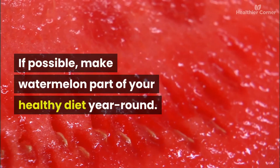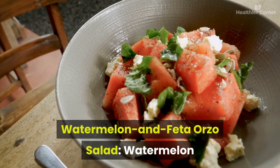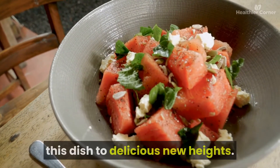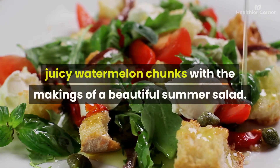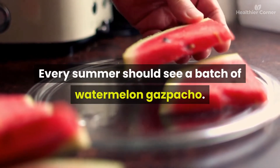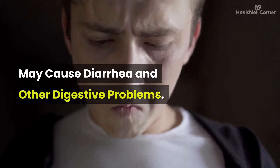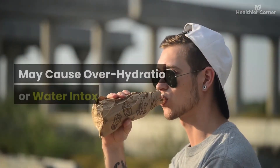Watermelon recipes include a watermelon and feta orzo salad with arugula and lemony vinaigrette, a tomato and watermelon salad for a beautiful summer dish, and watermelon gazpacho as a chilled summer soup. Side effects of eating watermelon in large quantities may include diarrhea, elevated glucose levels, increased risk of liver inflammation, over-hydration or water intoxication, and cardiovascular problems.